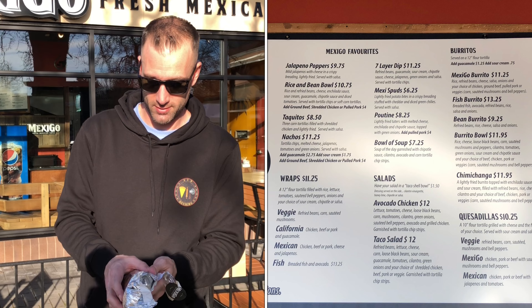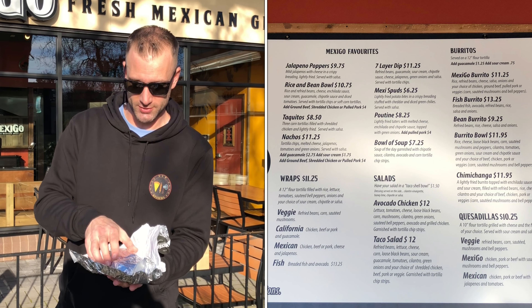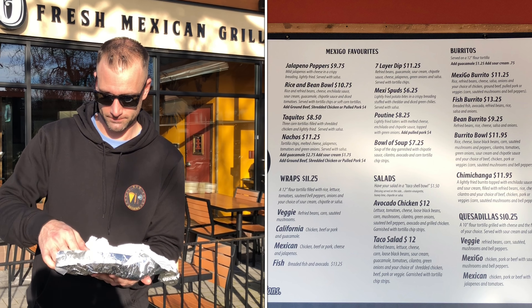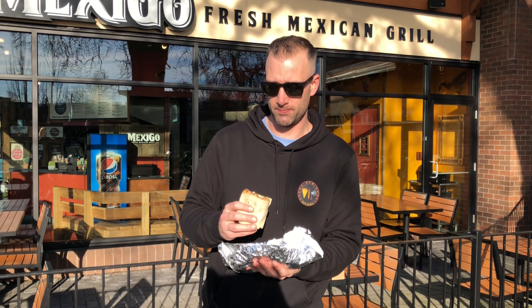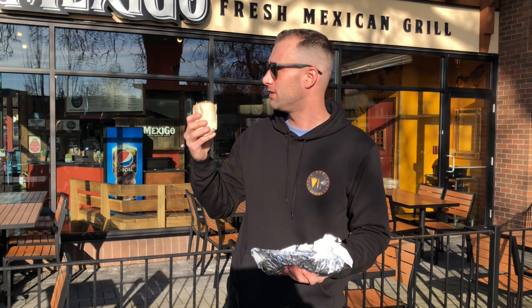Beef burrito — I absolutely love this place; it's probably gonna get a pretty high score and I'm really hungry right now. More pizza reviews coming up soon — I just found out about a couple places, so I'm gonna try and get out there. I'm waiting for the weather to get better; I don't want to go out there when it's raining and cold. Okay, beef burrito taste test, Cafe Mexico, Brodney Village plaza.